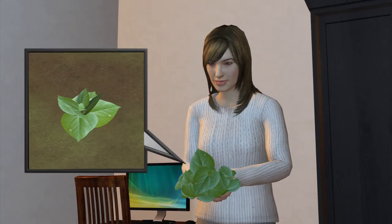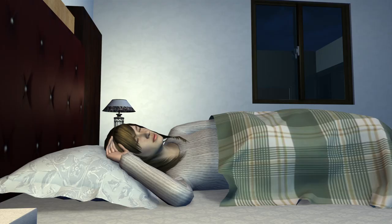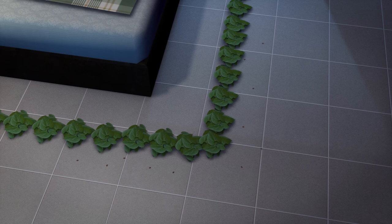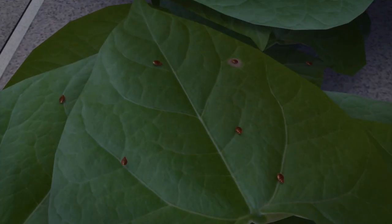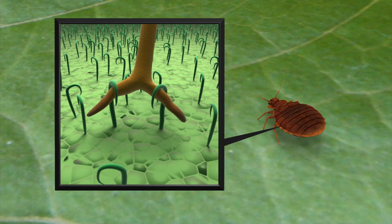Scientists are studying how spreading kidney bean leaves on the floor around a bed can effectively control bed bugs. The biting insects are trapped within seconds of stepping on the leaf. Their legs are trapped by microscopic hooked hairs known as trichomes.